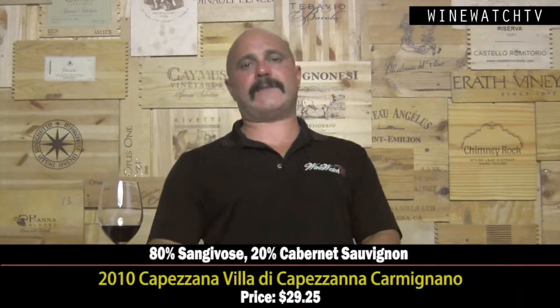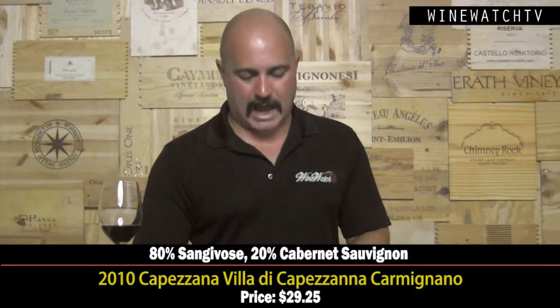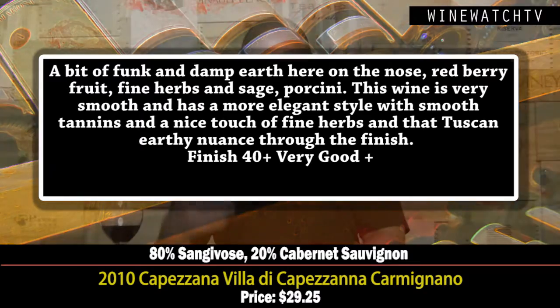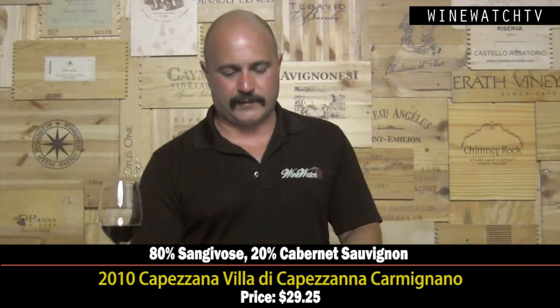Then the Cap is On — Vigne di Cap is On from Carminiano. This one has a bit of funk to the nose: some damp earth, red berry fruit, fine herbs, sage, porcini. It's a blend of 80% Sangiovese and 20% Cabernet, but very smooth on the tongue. These 2010s have excellent structure from Italy — a more elegant style, smooth tannins, with a nice touch of herbs and Tuscan earthy character through the finish. Very good at $29.25.